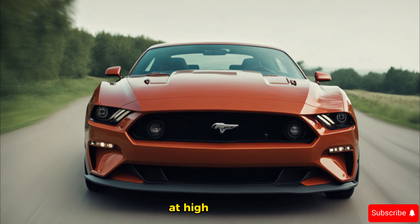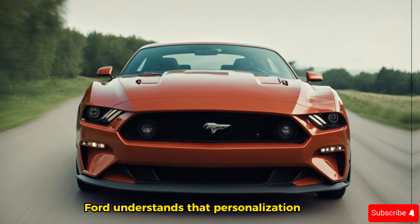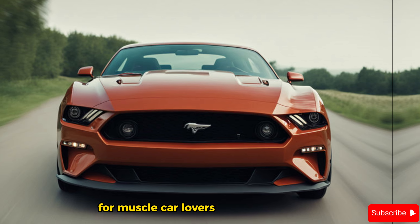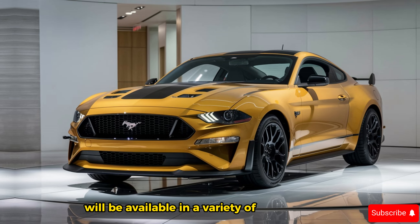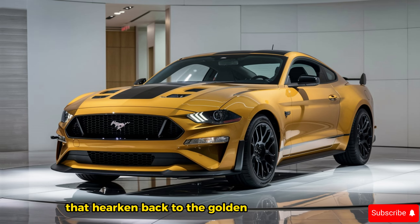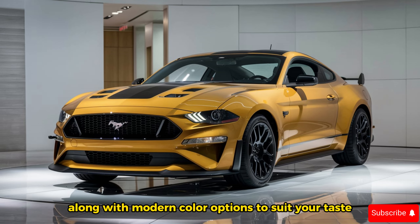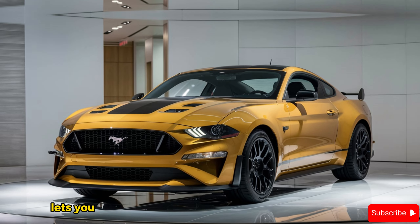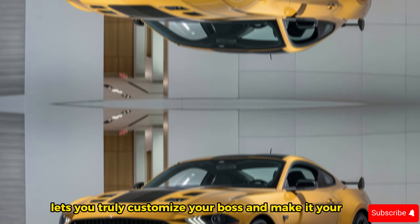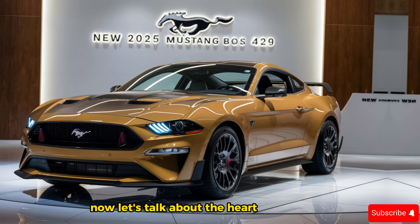Sculpted side panels hug the curves of the road, while the large rear spoiler ensures stability at high speeds. This isn't just a pretty face — it's a beast built for performance. Ford understands that personalization is key for muscle car lovers. The 2025 Boss 429 will be available in a variety of heritage hues that harken back to the golden age of muscle cars, along with modern color options. A range of wheel options from 19 to 20 inches lets you truly customize your Boss and make it your own.